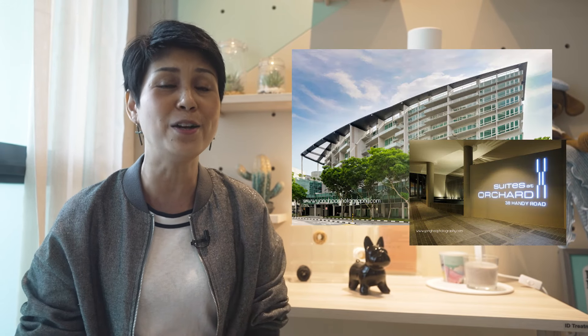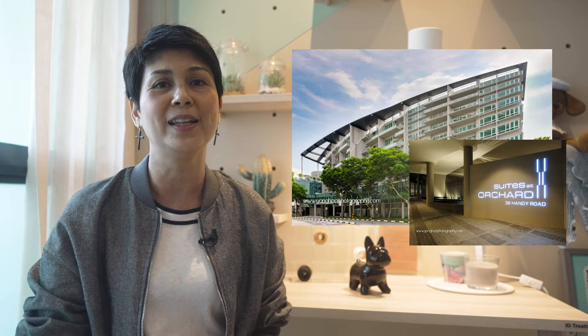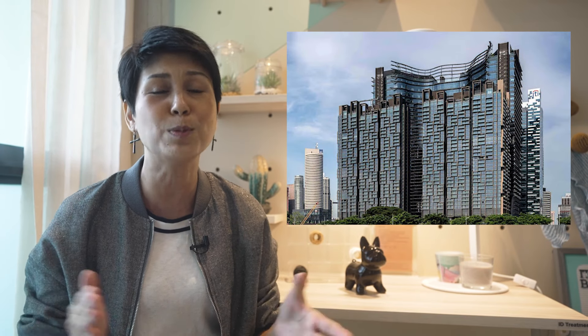one very key important factor to determine the potential upside is what we call rentability. This is one of the key factor considerations in our property framework. So let us compare apple to apple. Now One Pearl Bank is situated next to Outram Park MRT Station,